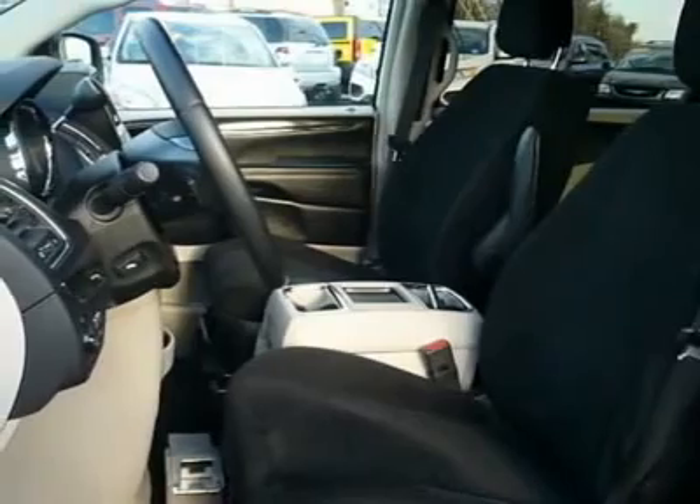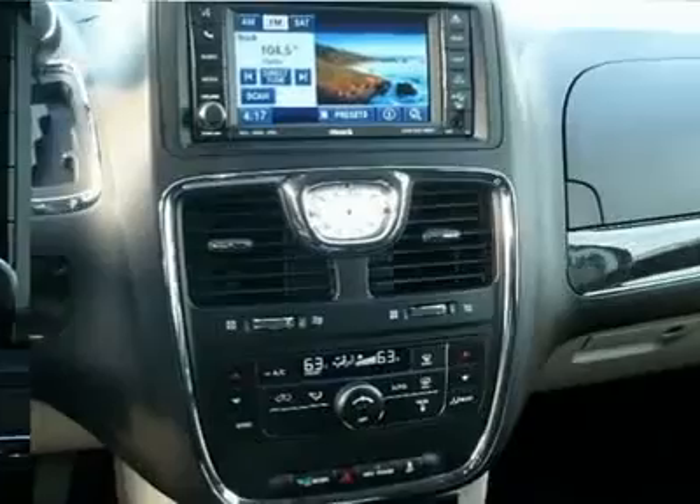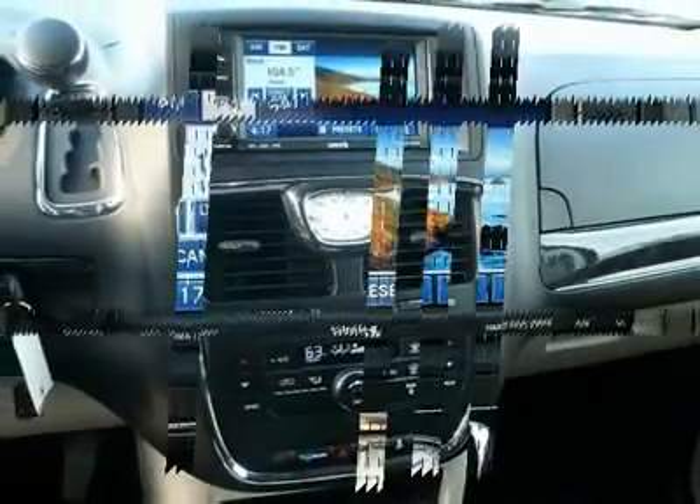Hard disk drive media storage, cruise control, four-wheel disk brakes. Is love at first sight really possible? Let us know when you stop in.